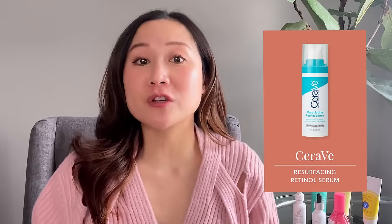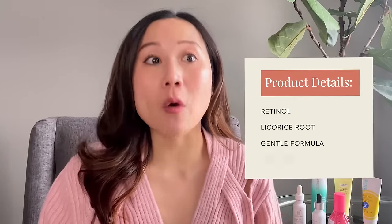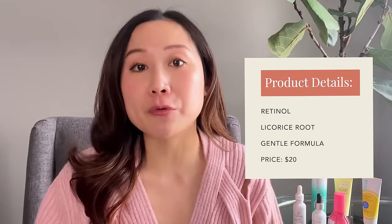The next product is CeraVe's Resurfacing Retinol. I have a whole video dedicated to reviewing this product, so feel free to check that out for more detail. I picked this as another favorite of 2022 because it's super gentle and works really well in improving post-acne marks. It not only contains retinol, which helps with uneven skin tone, but also contains licorice root, which is anti-inflammatory and can help with skin brightening. It can dual as a retinol for anti-aging concerns and post-acne marks, with that licorice root offering additional boost in helping with hyperpigmentation.